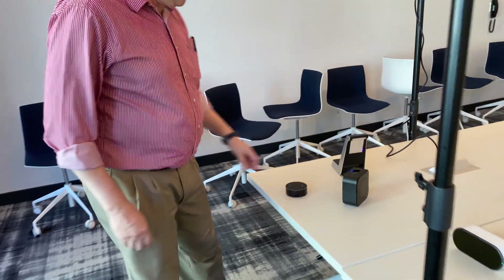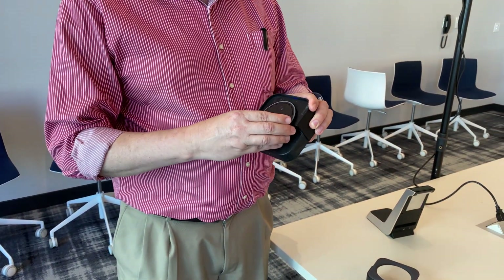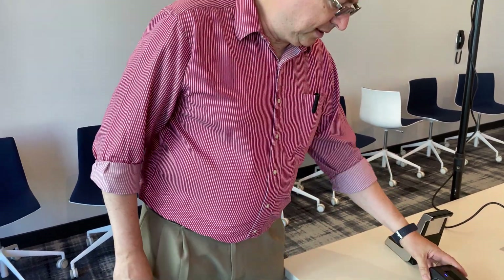Here we have an aftermarket solution for an Amazon Echo device that allows me to take an off-the-shelf Amazon Echo, and now it's a completely wireless device. I could put it on a shelf, I could run it without wires.